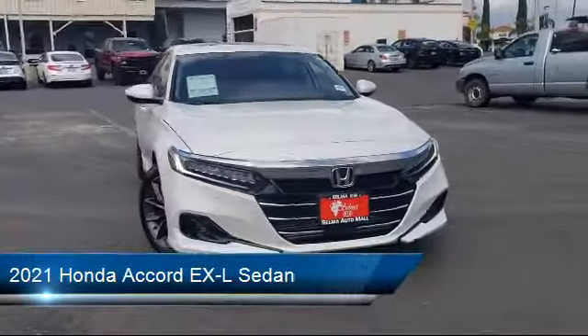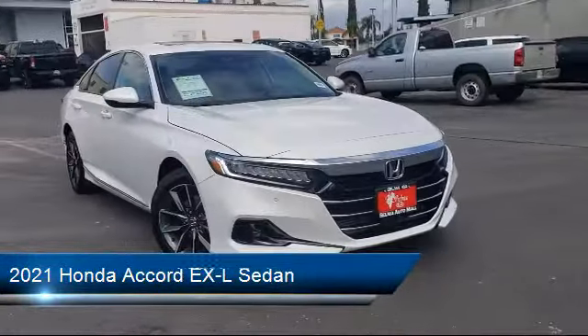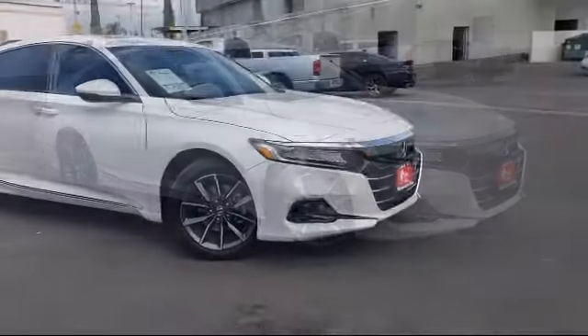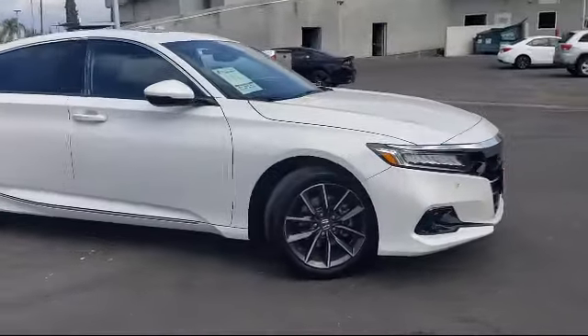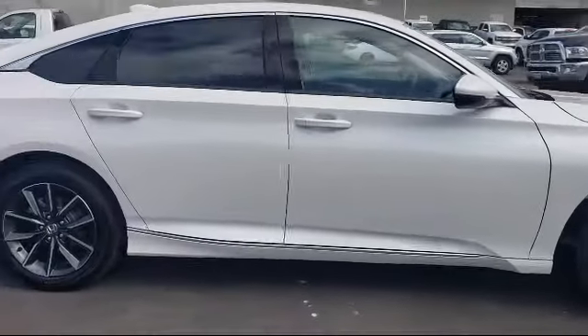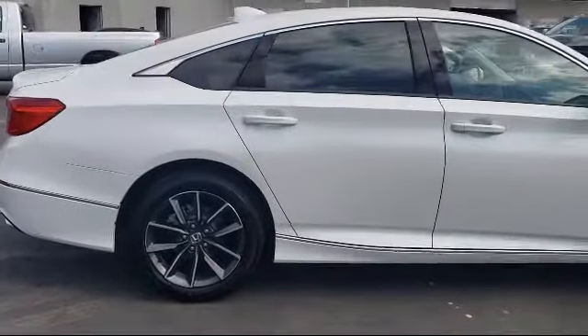It comes equipped with Apple CarPlay and Android Auto, Auto High Beam Headlamp Control, Heated Door Mirrors, Rear View Camera, Fully Automatic Headlights, Split Fold-Down Rear Seat, Alloy Wheels, and has less than 10,000 miles on the odometer.